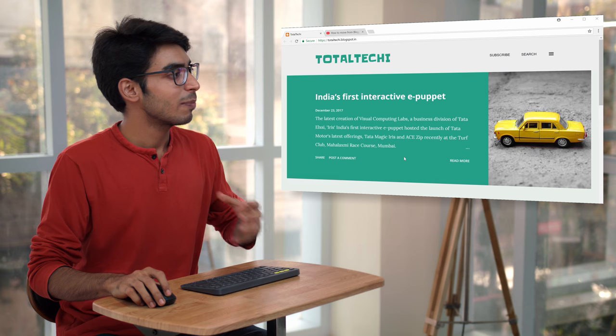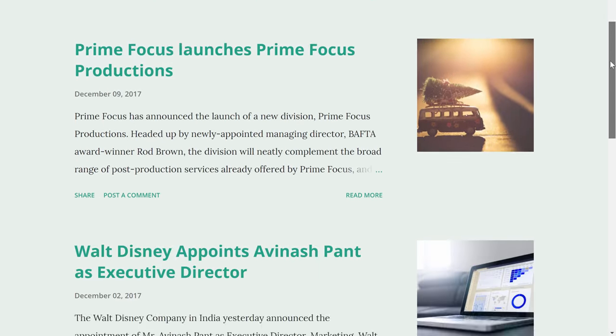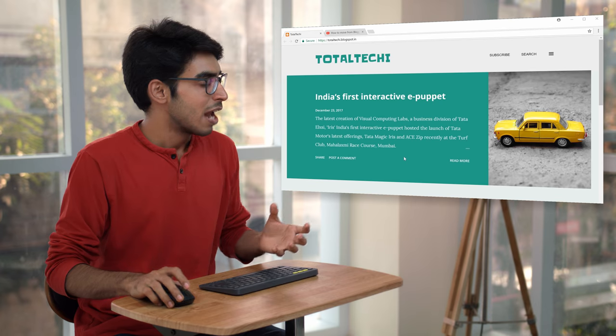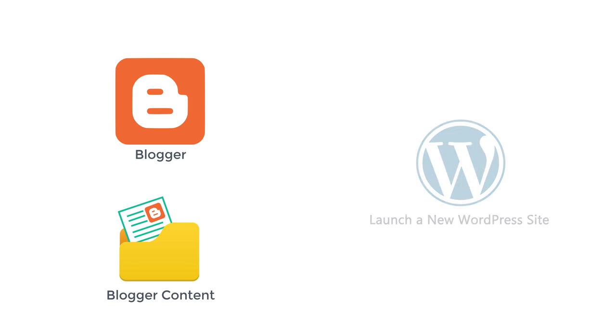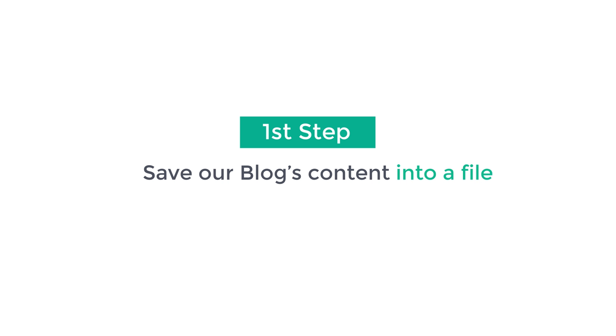So now let's take a look at the blogger site. This is the blog which I've built on Blogger. Now to move this blogger site to WordPress, we're going to do three things. First, we're going to save the contents of this blogger site into a file. Then in step 2, we're going to launch a new WordPress site. And then finally, we'll import the blogger content into WordPress. So let's get started. The first step is to save a blog's content into a file.